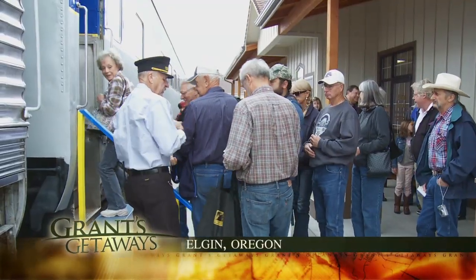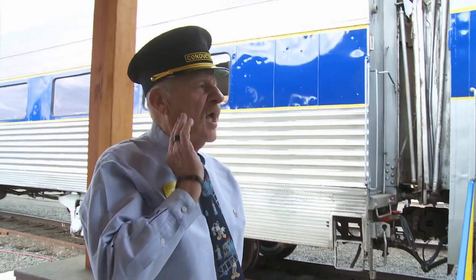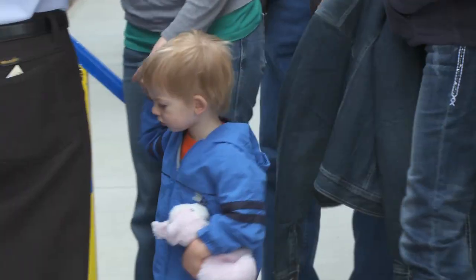The folks of Elgin, Oregon hold on to that heritage, and today they make you feel right at home. All aboard! When you step aboard the Eagle Cap Excursion.